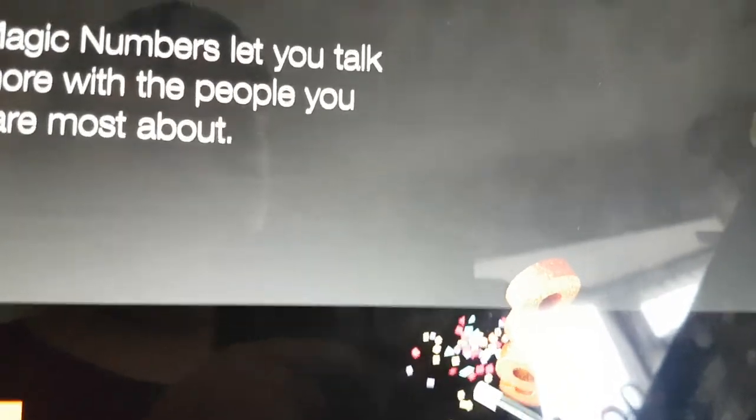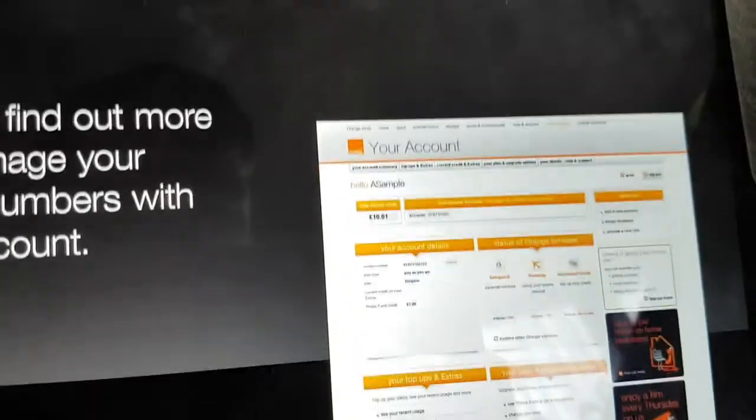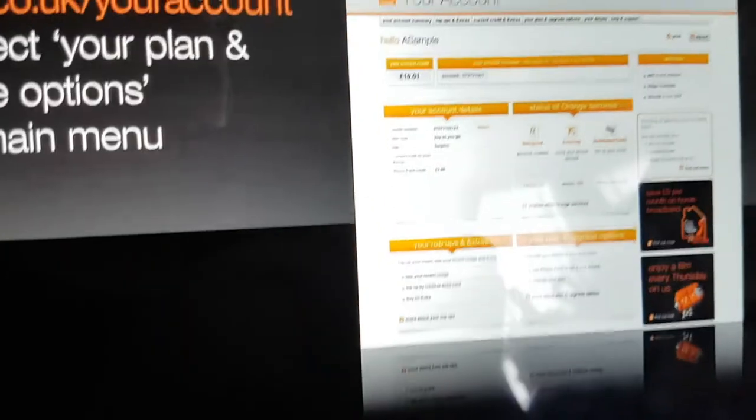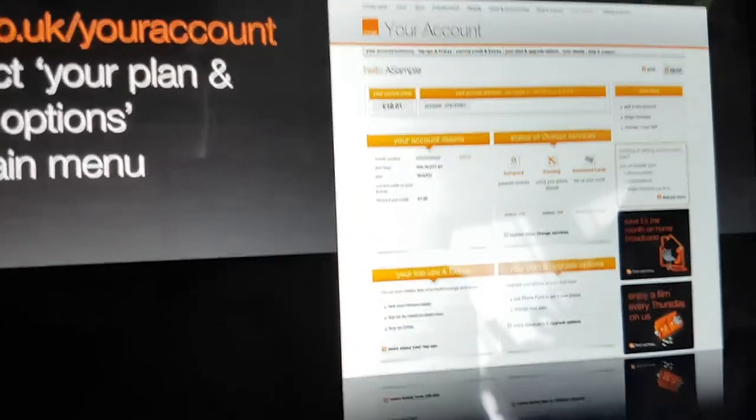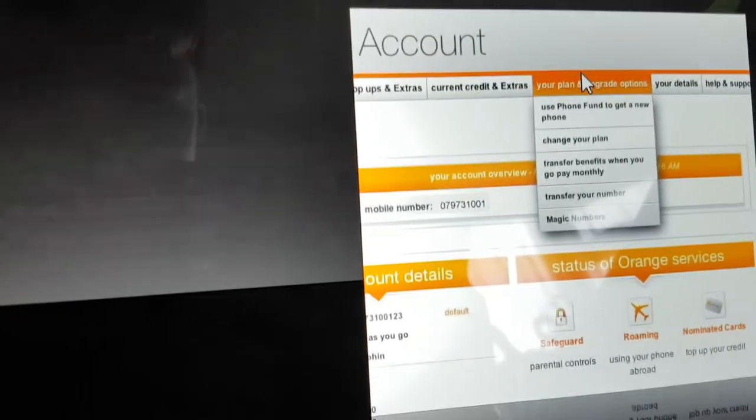Magic Numbers let you talk more with the people you care about most. All you need to do is top up by £10 every month. You can find out more and manage your Magic Numbers with your account — log in at orange.co.uk/your-account and select your plan and upgrade options in the main menu, then click Magic Numbers.